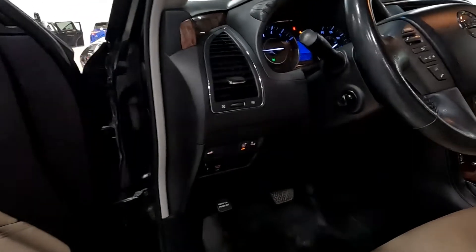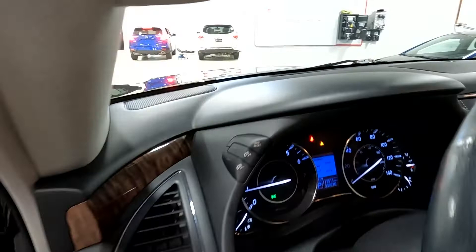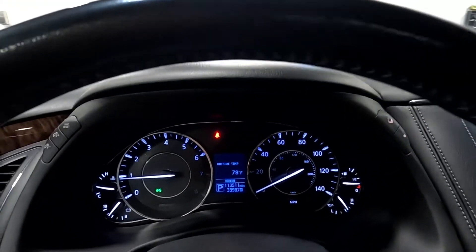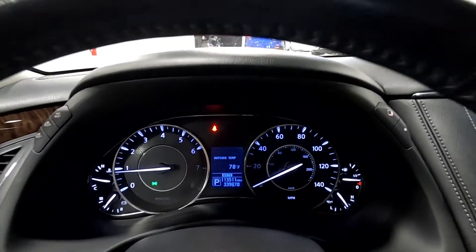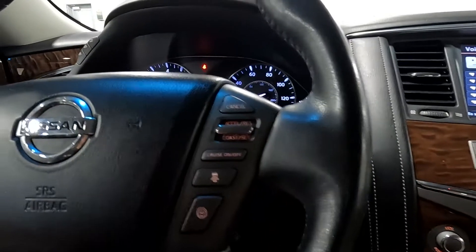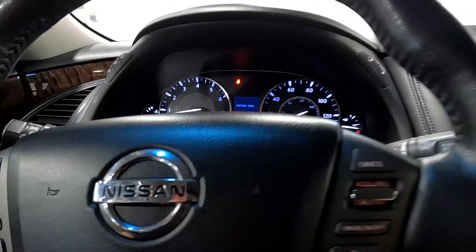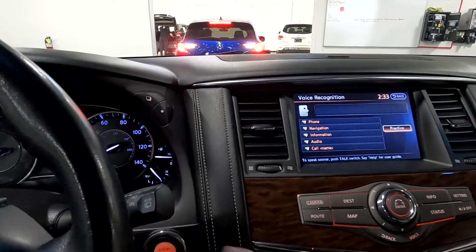There are two driver presets right there and there's your blind spot monitor. As you look down here you'll see it has 113,511 miles on this vehicle. You've got your push-to-talk, stereo controls, and cruise controls, and we'll go ahead and show you the backup camera.